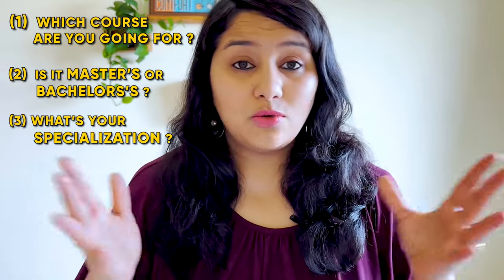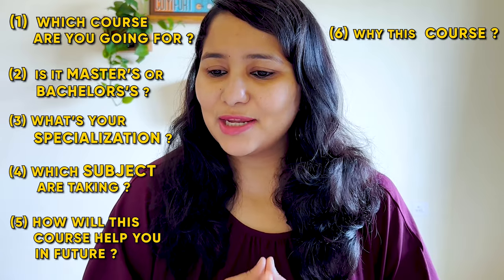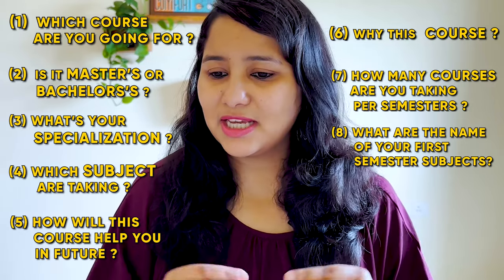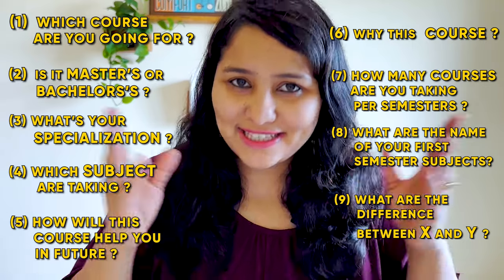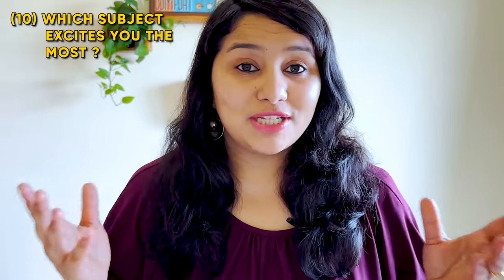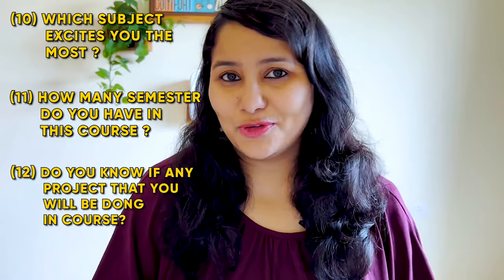Number one: which course are you going for? Number two: is it a master's or a bachelor's? Number three: what's your specialization? Number four: which subjects are you taking? Number five: how will this course help you in the future? Number six: why this course? Number seven: how many courses are you taking per semester? Number eight: what are the names of your first semester subjects? Number nine: what is the difference between X and Y? — This is a technical question where officers pick names of any two courses you mentioned and ask the difference. Number ten: which subject excites you the most? Number eleven: how many semesters do you have in this course? Number twelve: do you know of any capstone project that you will be doing in the course? These 12 questions were essentially all the questions asked about the 'why this course' category in the April 2023 visa interviews, so make sure you go through this checklist and prepare yourself.